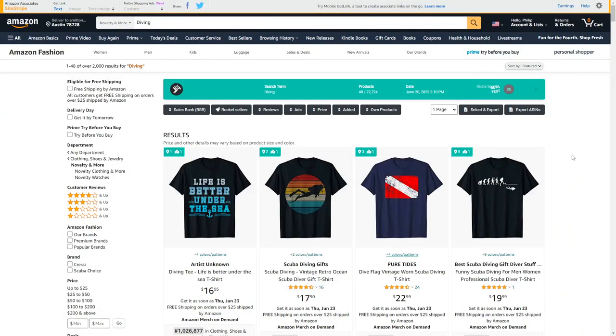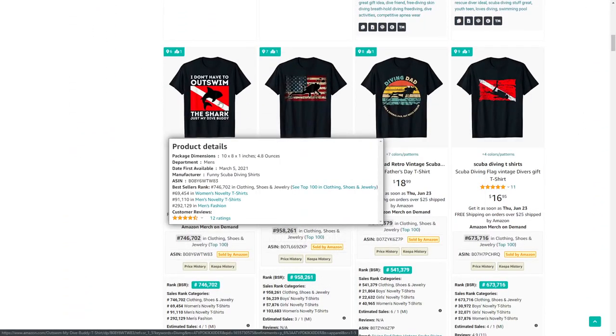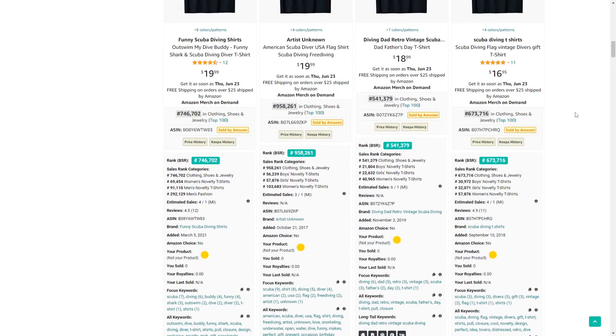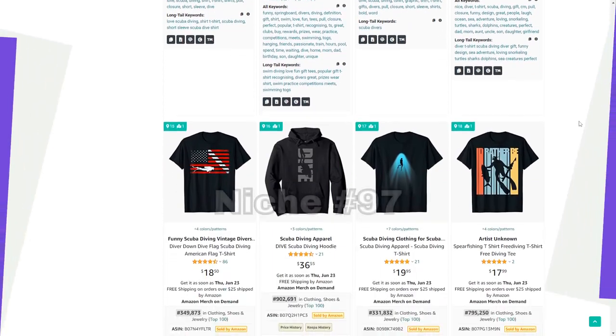Niche number 96 is diving. A common theme among these t-shirts is the red flag with a white stripe across it — that's the flag divers use to alert boats so they don't crash into them.